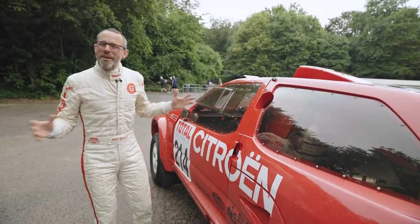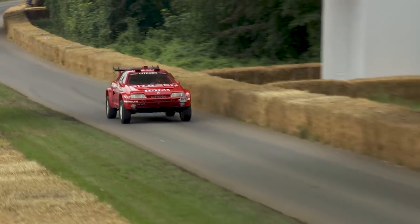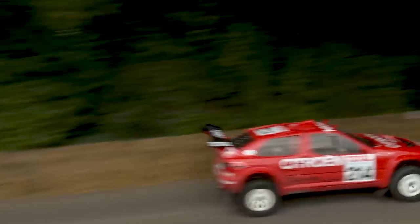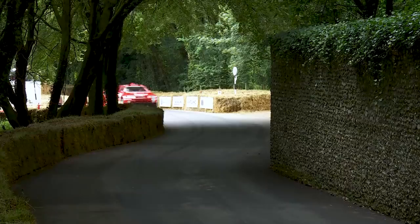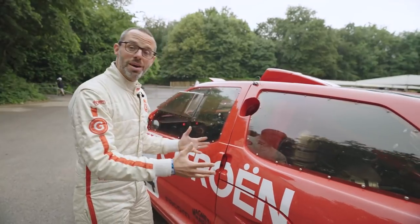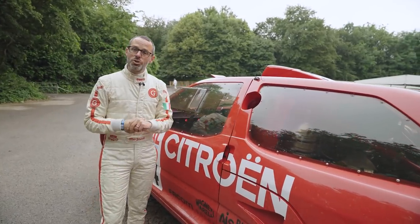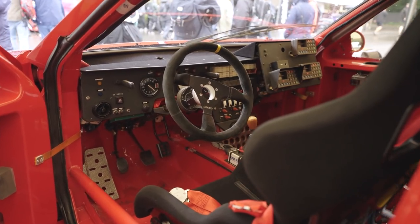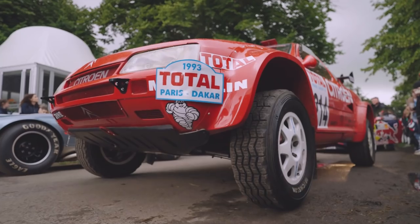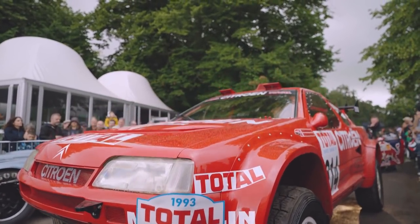It's been fantastic to have this car here, because I have to tell you it wasn't easy to get it. This car remained in the Citroën heritage collection up until just after the year 2000, where it was bought by a French collector — an elderly gentleman who managed to buy the car, had it sympathetically restored, and it remained in his collection for years and years, until we were able to buy it from him.